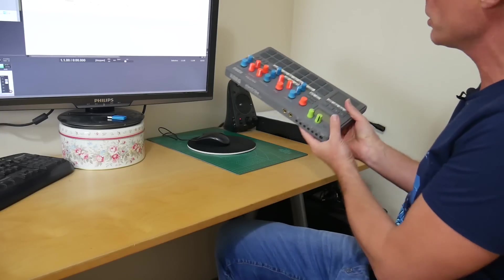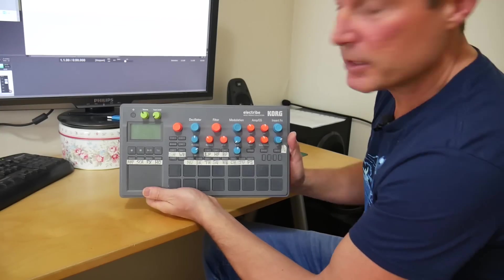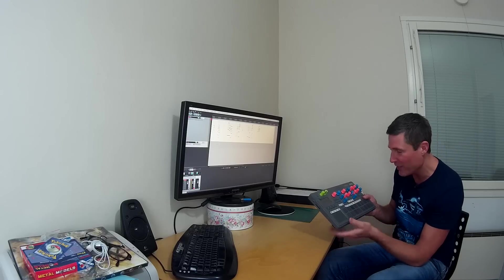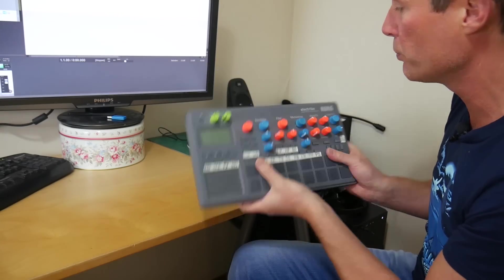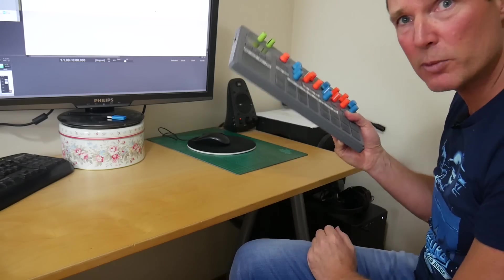Over in the corner I have my Korg Electribe, which I bought about a year ago. It's a fantastic machine — very easy to create great-sounding grooves and compositions. It's portable, well-built, and good sounding.